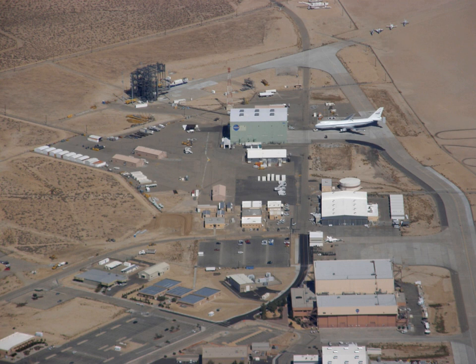Notable employees of Armstrong Flight Research Center include Neil Armstrong, Marta Bohn-Meyer, Bill Dana, C. Gordon Fullerton, David Hedgley, Bruce Peterson, R. Dale Reed, David Scott, and Milt Thompson. Related institutions include the Gromov Flight Research Institute, the Russian counterpart of the Armstrong Flight Research Center, as listed in the List of Aerospace Flight Test Centers.